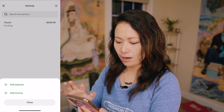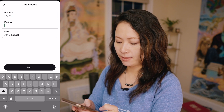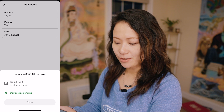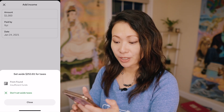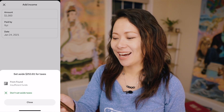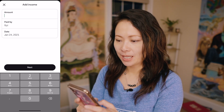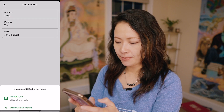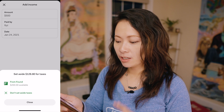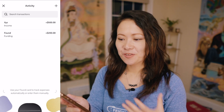I also have the option to add income. I'm going to say I just got paid $1,000 by XYZ Corporation on January 24th. Found is already recommending I set aside $253.61 for taxes. Since I don't have enough balance to cover that, I'll enter a lower amount — $500 paid by XYZ. It says I can set aside $126.80 for taxes, and I have sufficient funds of $200 within Found. I choose that and it says income saved — we updated your tax bill and set aside the right amount.